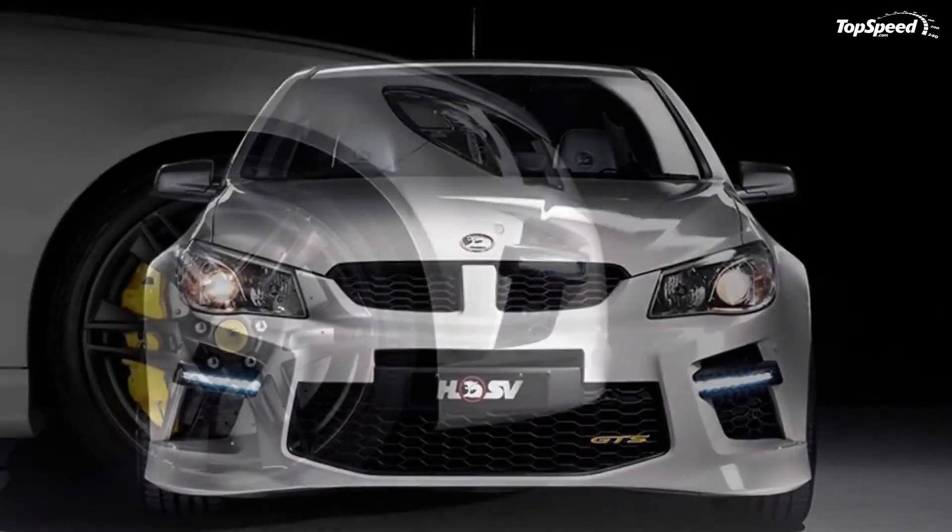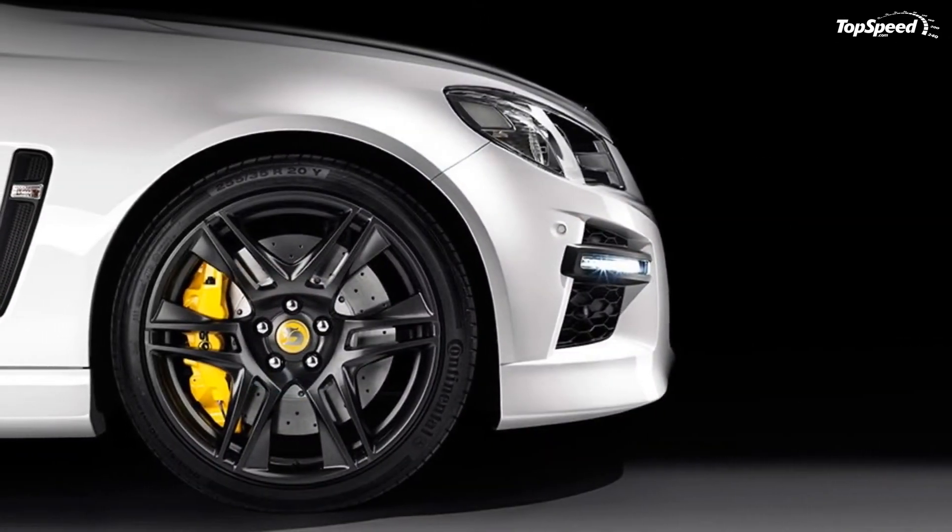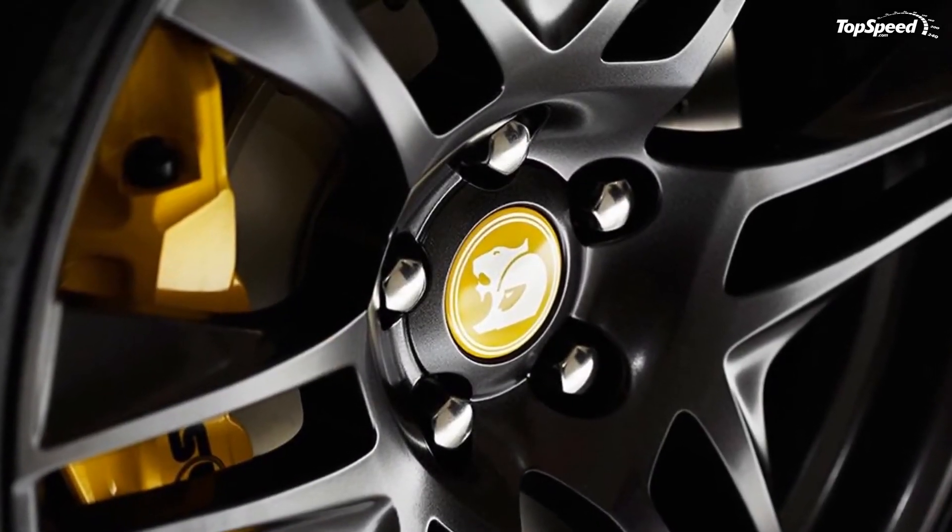Prices for the new HSV Gen-F GTS will be announced at a later date.